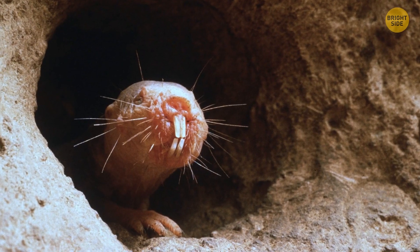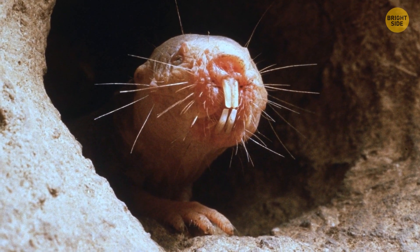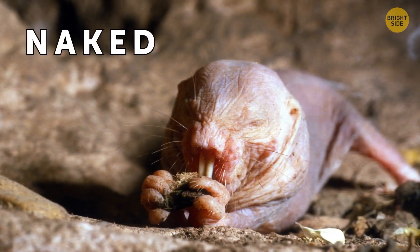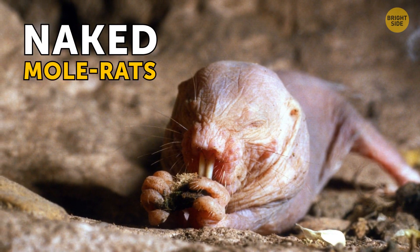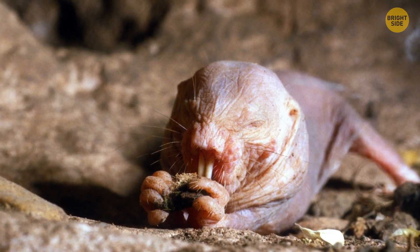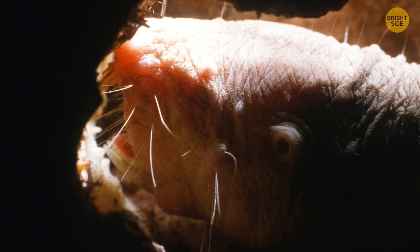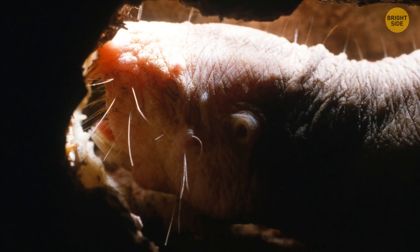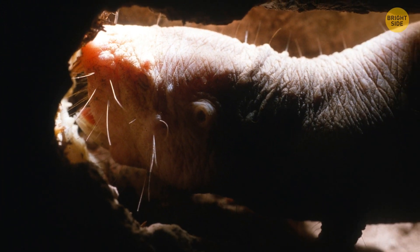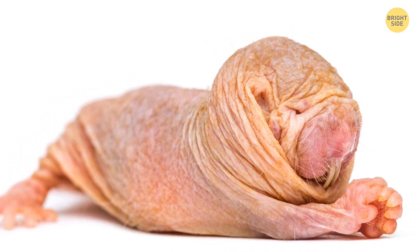If you ever stumble upon a burrow from which a hairless, big-toothed creature is speaking at you, just don't mind it and let it be. Naked mole rats are the sphinx cats among rodents — close relatives of mole rats, but naked. Thanks to living entirely underground, they're almost totally cold-blooded but can conform to any temperature outside. Their flappy, wrinkled skin doesn't feel any pain at all, so pins, prickles, and sharp teeth don't scare naked mole rats.